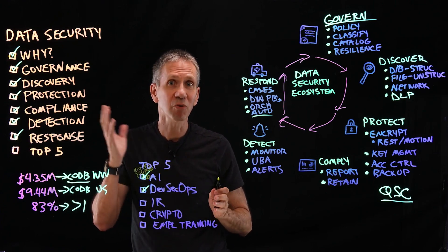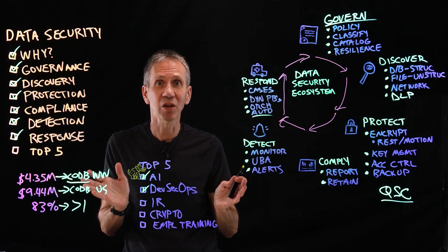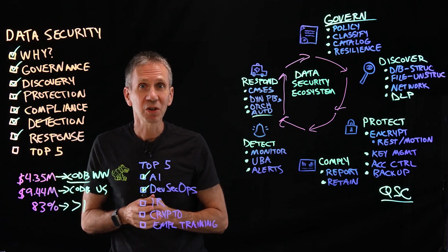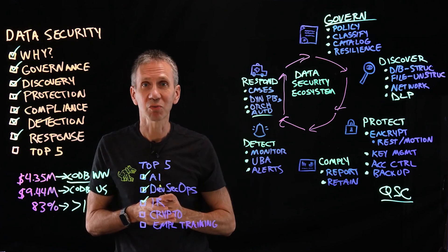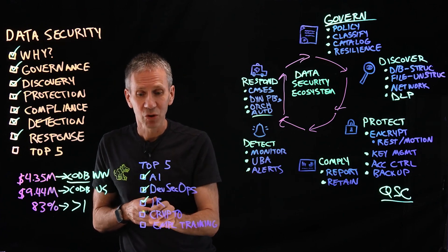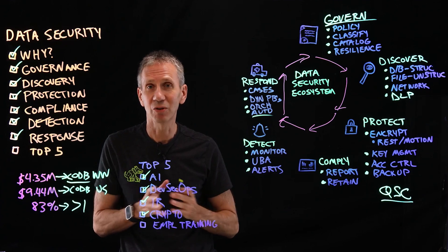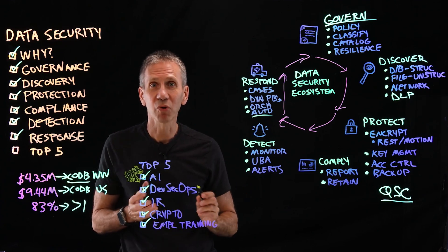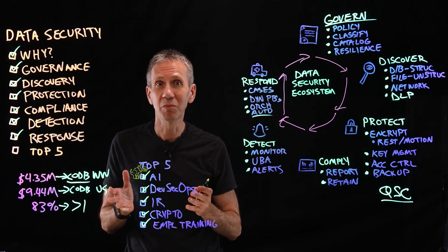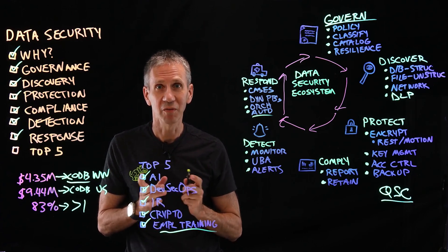Number three: incident response — the response capability we talked about here, which will be the subject of a video two videos from now. Number four: cryptography — if you can't encrypt the data, you can't protect it. And number five: employee training. At the end of the day, it's not all about the technology — there's an end user, and the human is almost always the weakest link in any security system. Don't ignore this part — if you do, it's at your own peril.